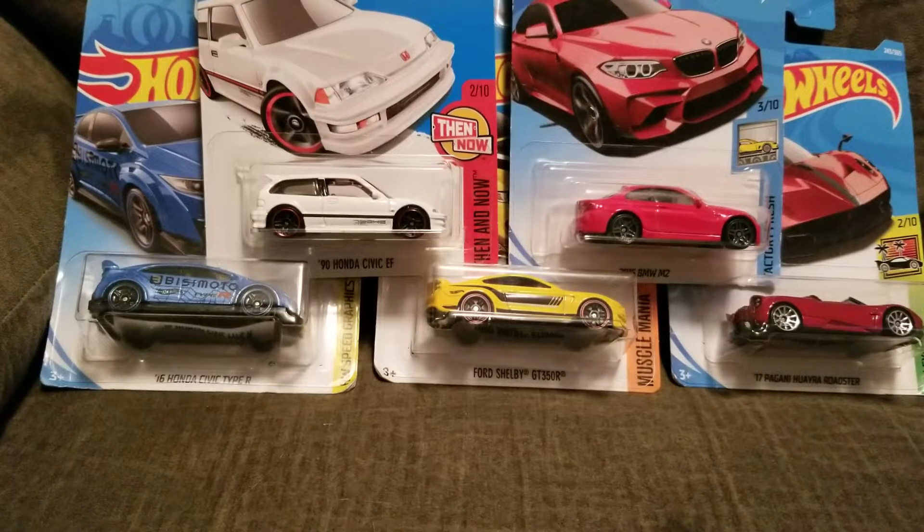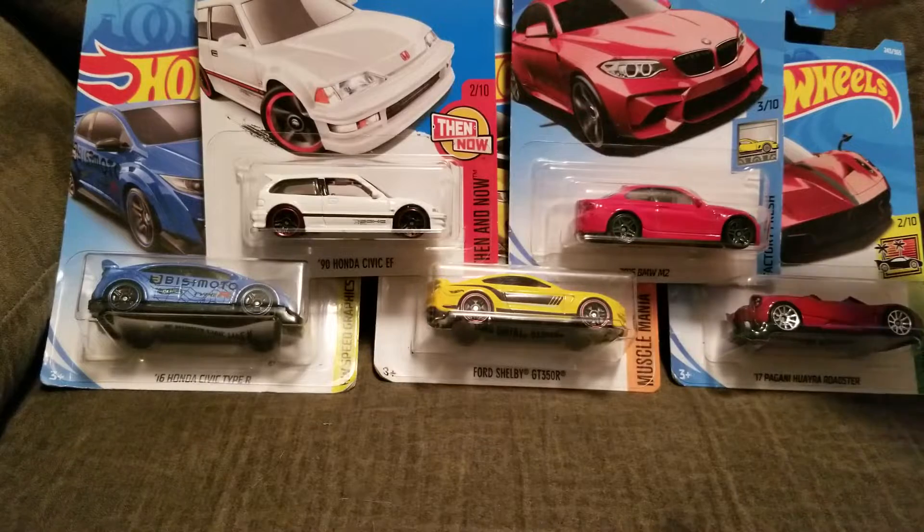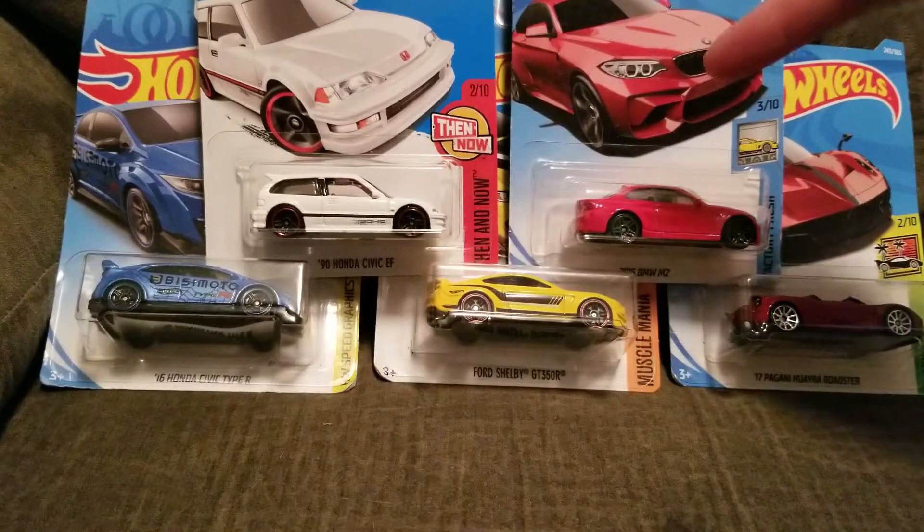Hello guys, what's up? How's it going? Today I got five favorite cars to show you guys. The first one is the BMW M2 2016.